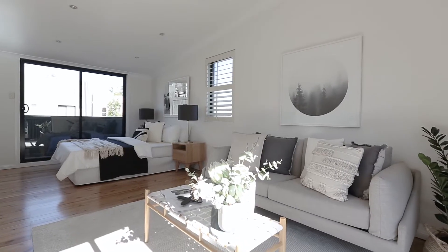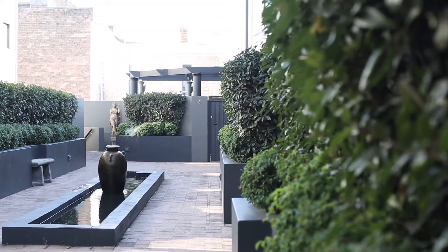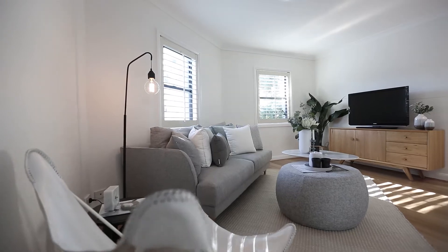Upon entering this unique terrace apartment you are greeted by your secure private courtyard. You have a large open-plan dining and living area flooded by natural northern light.